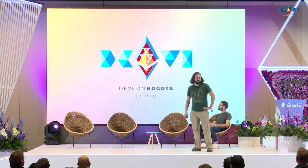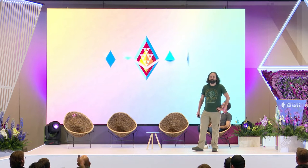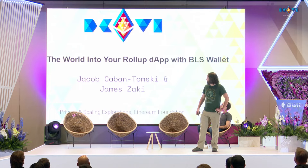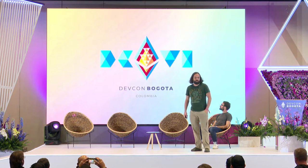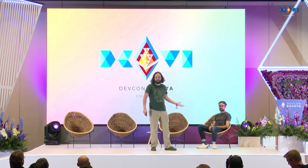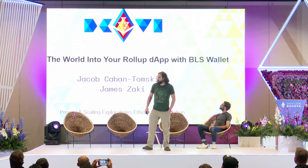Welcome, everybody. I'm Jacob Komontomsky, a developer on the BLS Wallet project. Here with me today is James Zaki, who is our project lead. And we're going to talk about BLS Wallet.